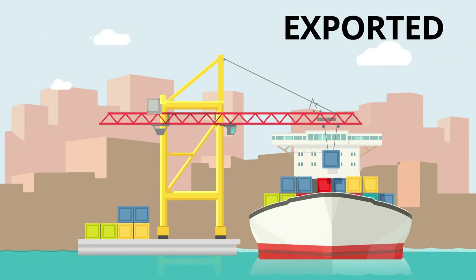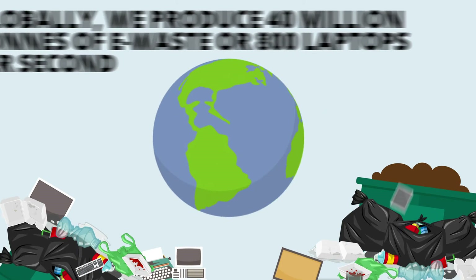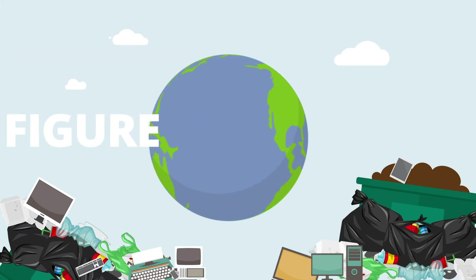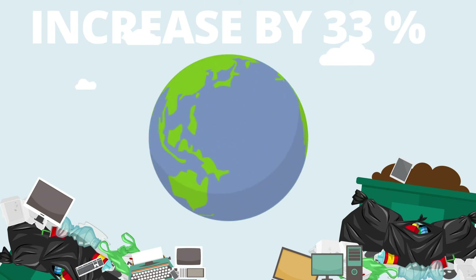The non-reusable parts are then exported to developed countries for further processing. Globally, we produce 40 million tons of e-waste — or 800 laptops per second — and this figure is expected to increase by 33 percent.